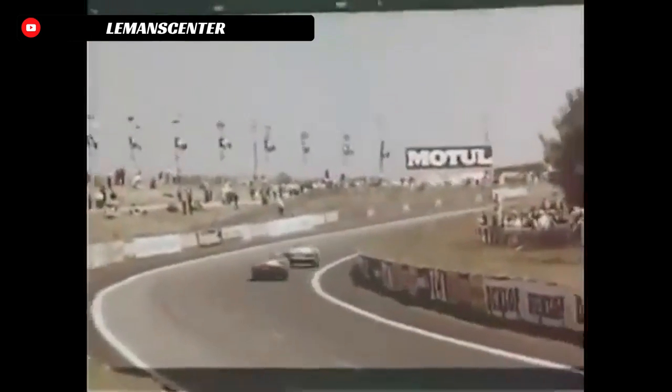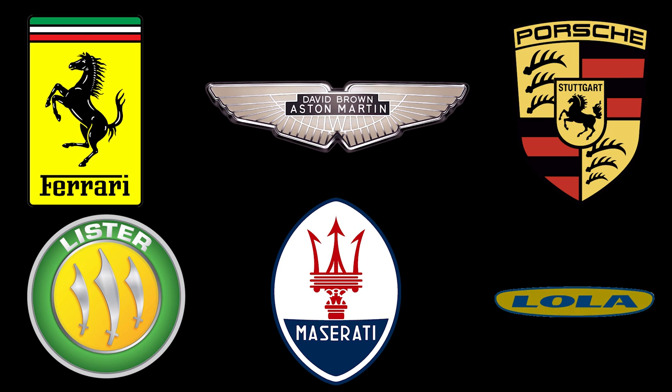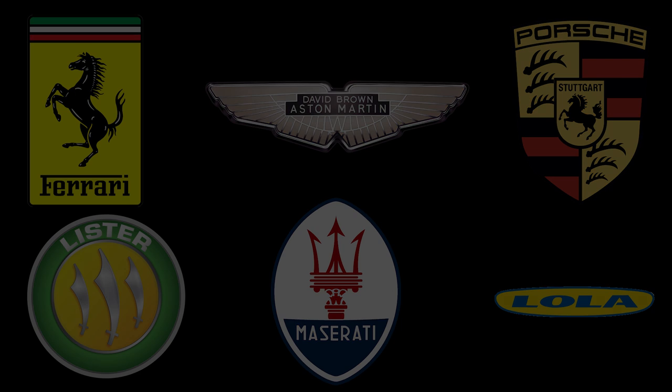In the 1960s, the 24 Hours of Le Mans was the pinnacle of racing. Manufacturers from all over the world brought their cars here to compete during the grueling 24-hour endurance race — the ultimate combination of speed and longevity. Ferrari, Maserati, Porsche, Aston Martin, Lister, and Lola were just some of the names emerging as heavy hitters at Le Mans around 1963.